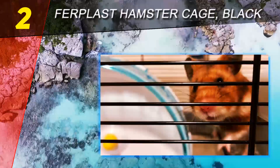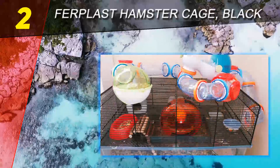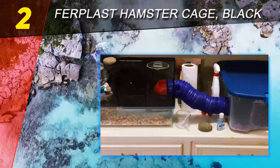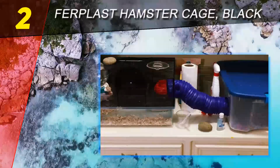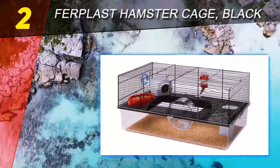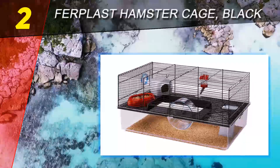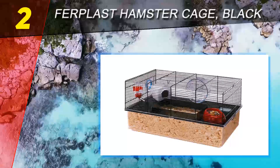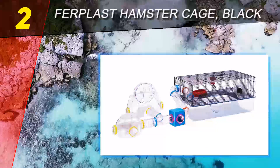With its design, you can consider this one of the more complex housings you can find for your hamster. It combines the comfort of a wire cage and a habitat, ensuring that your pet gets the best of both worlds. So if you're torn between getting a classic cage or a habitat, this one might just do the trick.